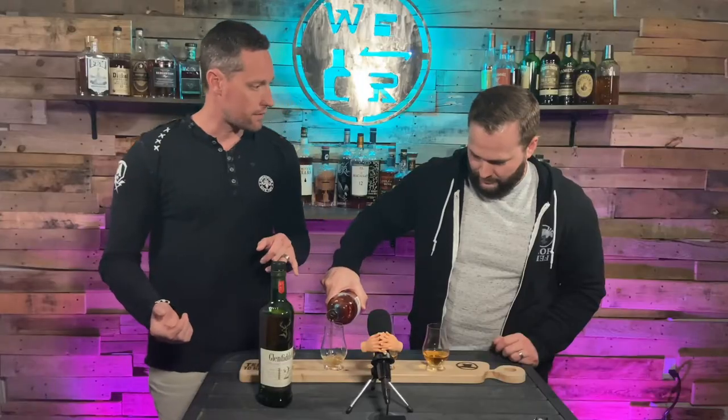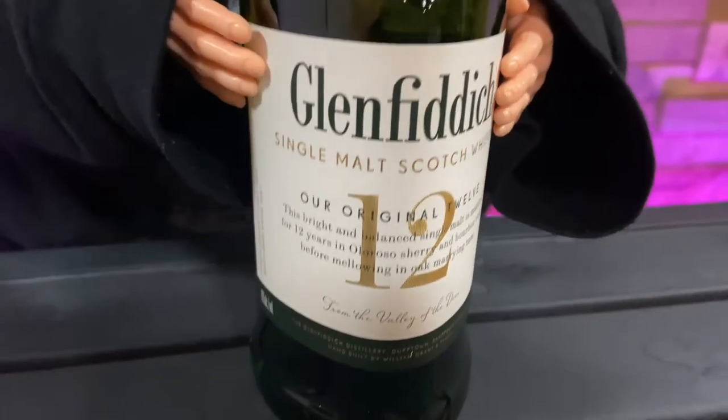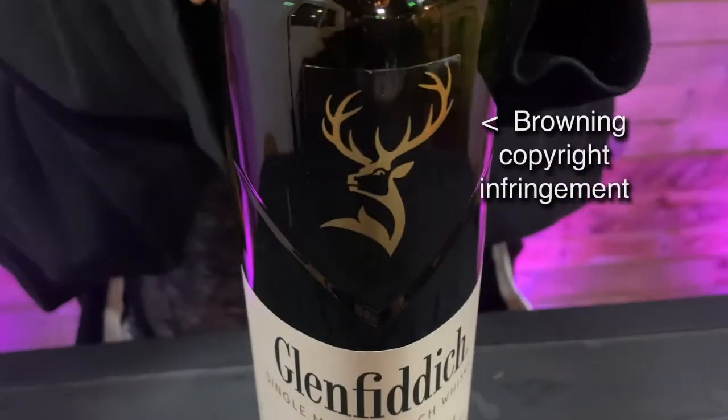These are both about the same price, right? About $30 to $35. So we're looking at two scotches, about the same price, both 12 years. This is the Glenfiddich.